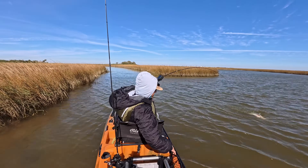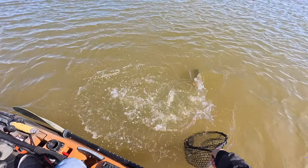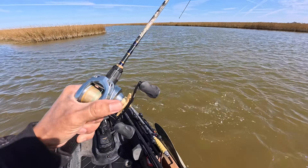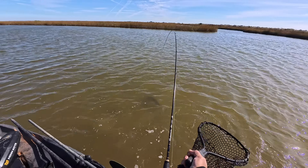There we are, come on. Oh, come on, dude. Boy, these guys are supercharged in this cold water. We've got a nice mid-slot right here on our hands.